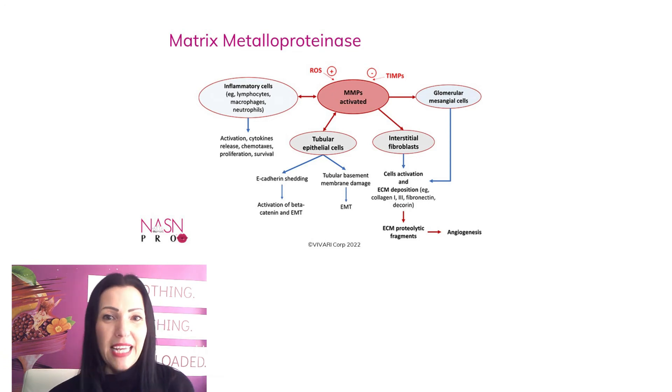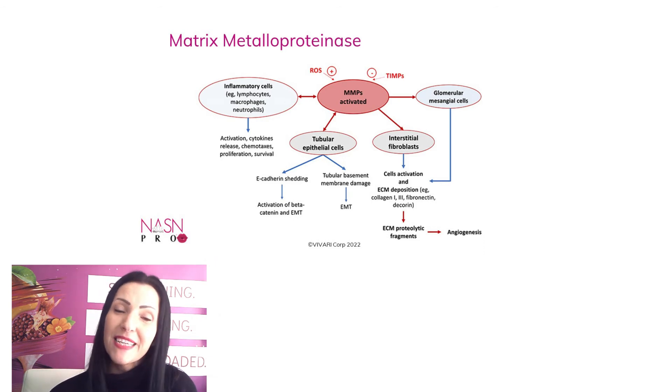Now, what is stimulating MMP1? We said ROS and interleukins, but another one is UVA radiation, and I will show you a little bit more about that later.